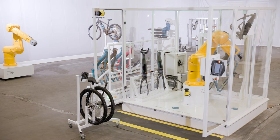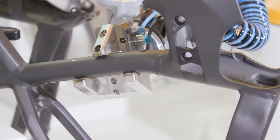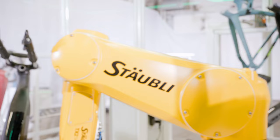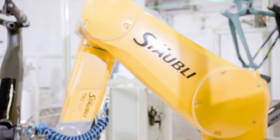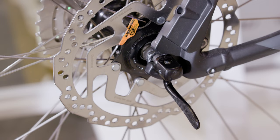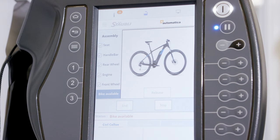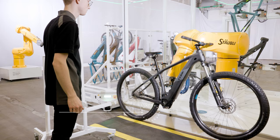With the TX2-140, the final bike assembly cell benefits from all the added values of the TX2 series, like unmatched performance, reliable precision and high connectivity. On top of that, the modular TX2 safety functionalities enable high productive and safest man-machine collaboration in parallel. For an efficient teamwork, our CS9 embedded web server can provide custom interfaces to guide the operator through his tasks.